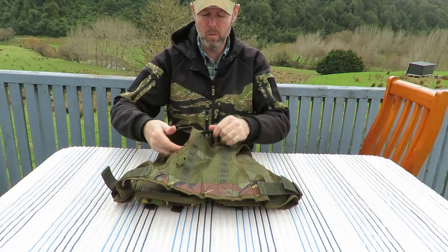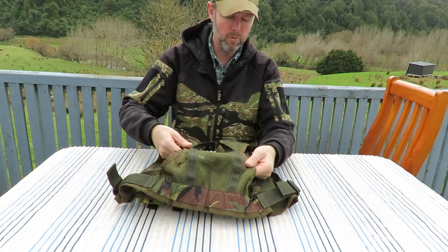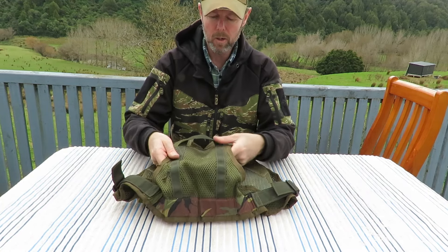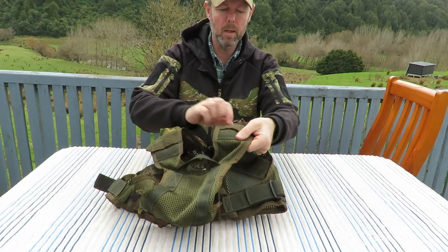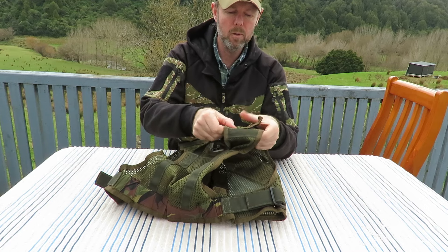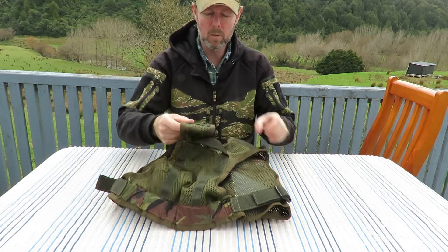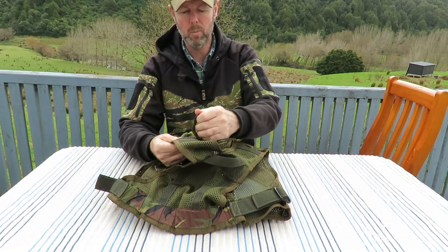Here we have a nice big drag handle - quite heavy duty mesh, though this one's a bit worn so it's got a few holes in it. Stitching's quite good and it's nice and heavy duty. Then over here we have a couple of tabs which are probably for the comms cables, as the guys in the vehicles would be using helmets with radios and the intercom system on the vehicle.